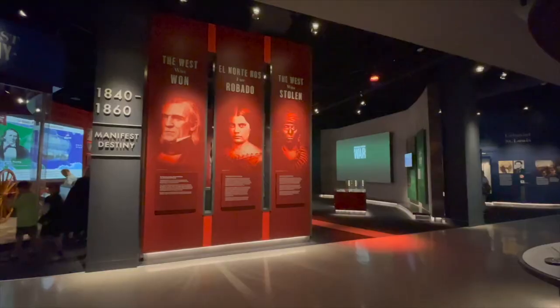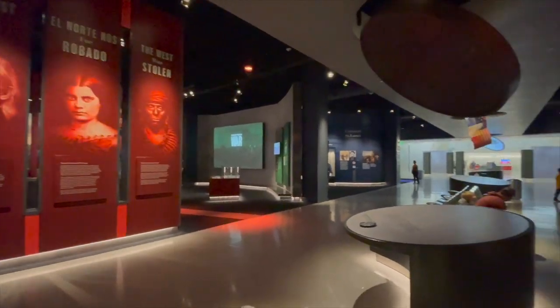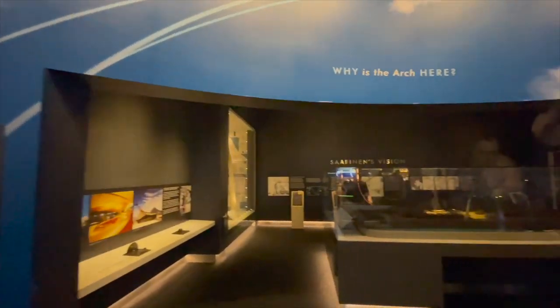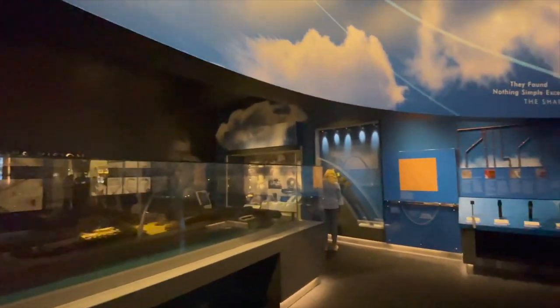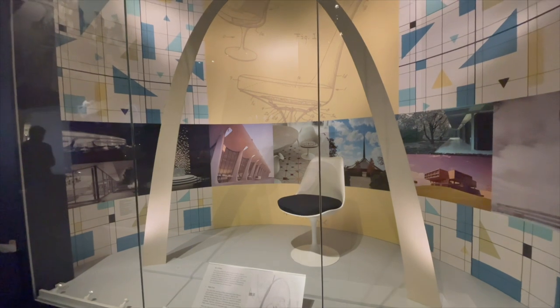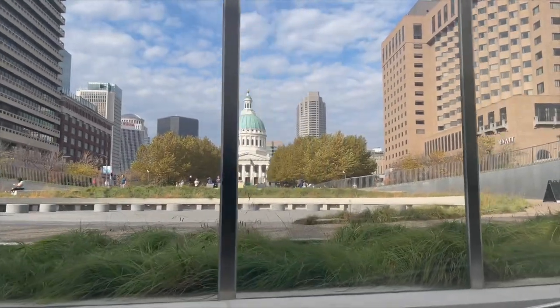The museum is actually really cool — a lot of interactive displays, a lot of touch screens telling stories of different figures through the history of this area. A gentleman from the National Park Service begins his lecture of this historic site. All right, that's going to conclude our visit inside the arch and the museum. We're going to go outside and stroll around — there are 92 acres of park here, so let's go check it out.